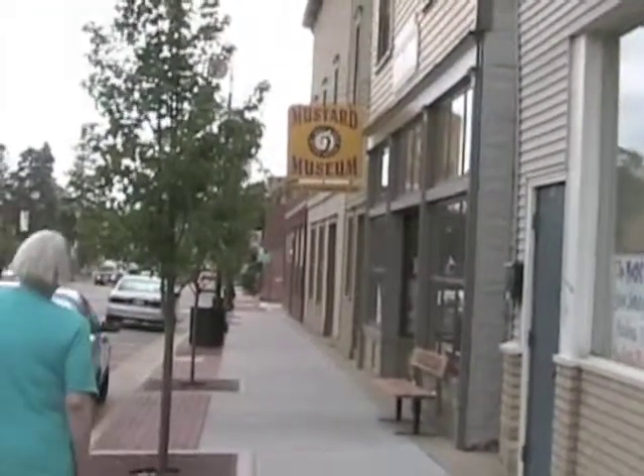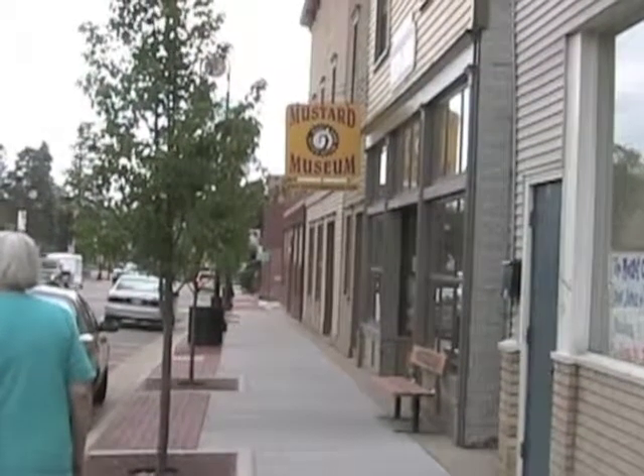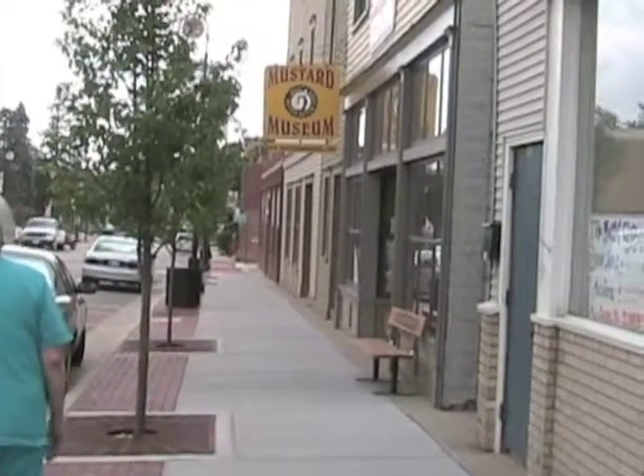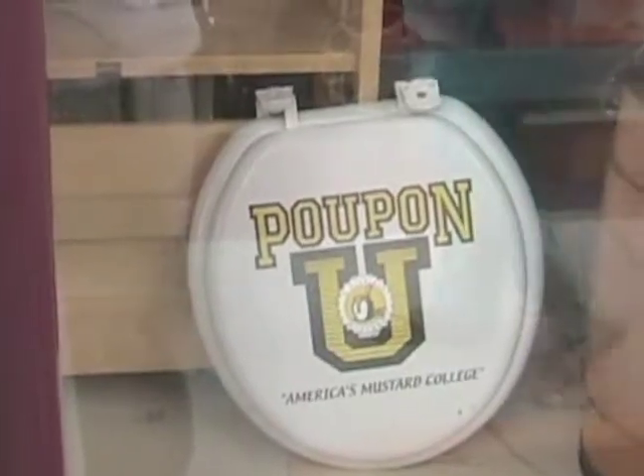This is Mount Horeb, Wisconsin. We're about to enter the Mustard Museum. Shoot through the window, okay? I'm shooting through the window, the display window.